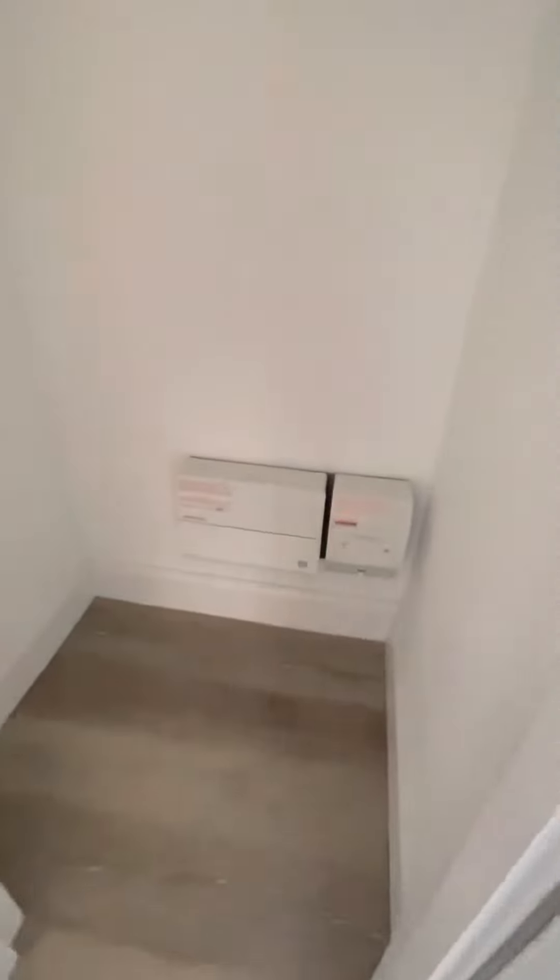Back to the entrance hall, and here we have our storage cupboard housing the fuse box.